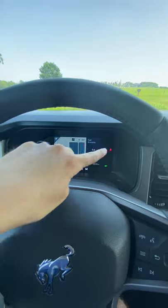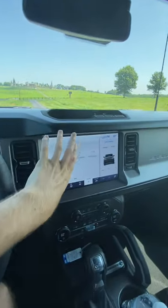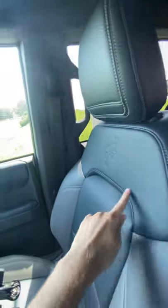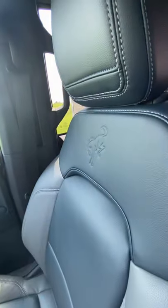The interior certainly impresses as well, with a digital gauge cluster and a gigantic 12-inch display here in the middle. We also have full leather seats with a two-tone finish and your Bronco branding.